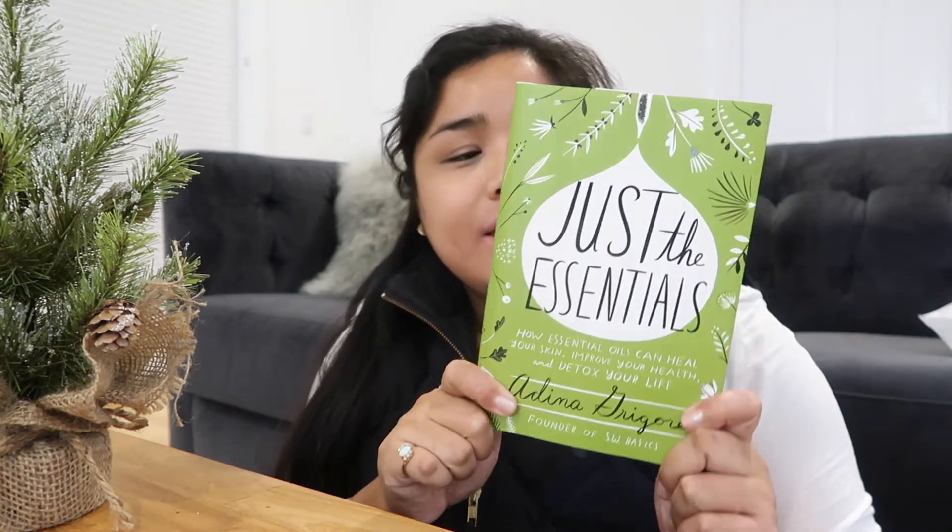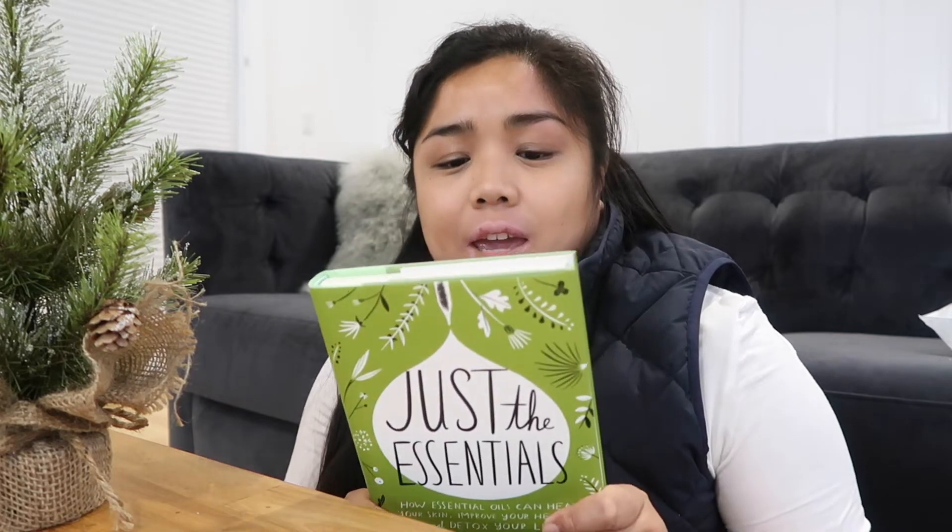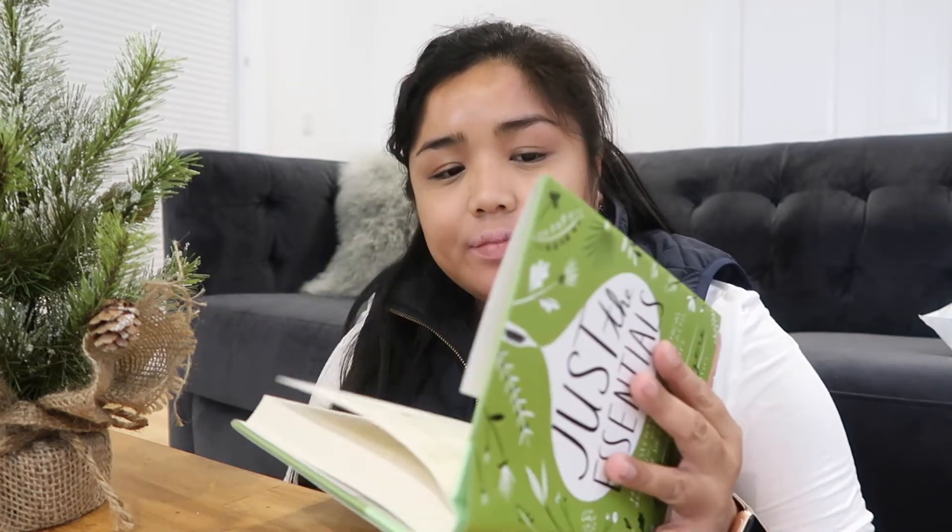I just started using a new lash serum. And then from Amazon, I purchased this book — it's called Just the Essentials: How Essential Oils Can Heal Your Skin, Improve Your Health, and Detox Your Life by Adina Grigor. My mom got me a diffuser and essential oils from, I think the brand is Vitruvi. It got delivered to my Florida address, but I am trying to see if essential oils can help with my eczema. Since I don't really know a lot about them, I thought I'd purchase this book. If you guys have any tips or tricks with essential oils or any combos you like, let me know.